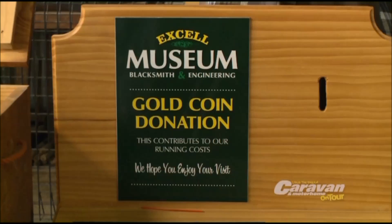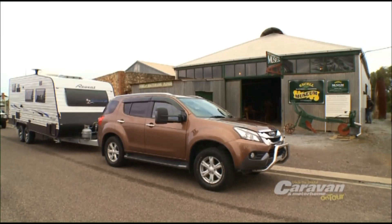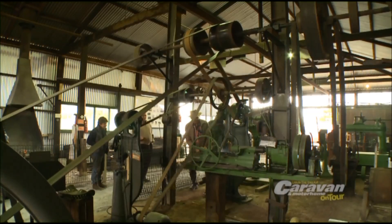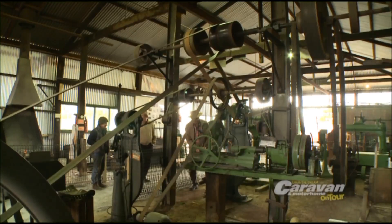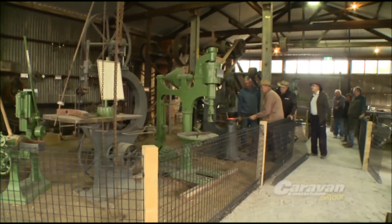We're right in the heart of Tumbi Bay. There's a gold coin donation. You park your rig out in the front here — plenty of parking space just by the sea. Come inside, bring back memories, and these guys will show you how it was done in the old days. They sure will and they'll give you the full rundown of the place and make you enjoy it.